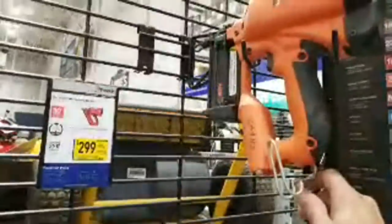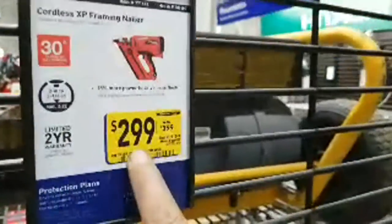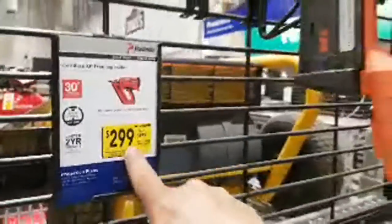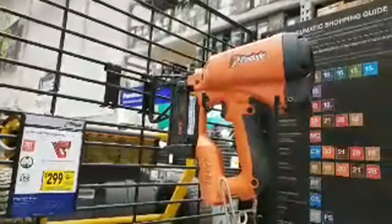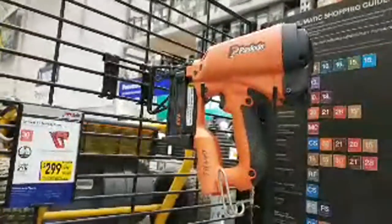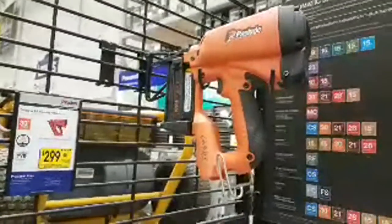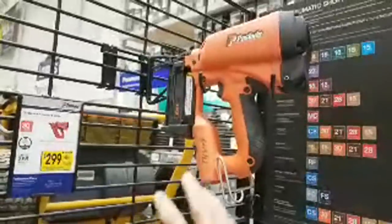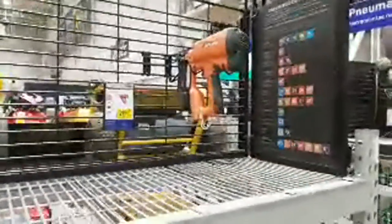Here's a Paslode cordless XP framing nailer — a 30-degree nailer — and this one is $100 off. You don't hear too much from Paslode lately, but about 10 to 12 years ago I used to see them all the time on DIY shows on the DIY Network and HGTV. All of the contractors on those shows were using them — even the guys on Holmes on Homes used to use those.